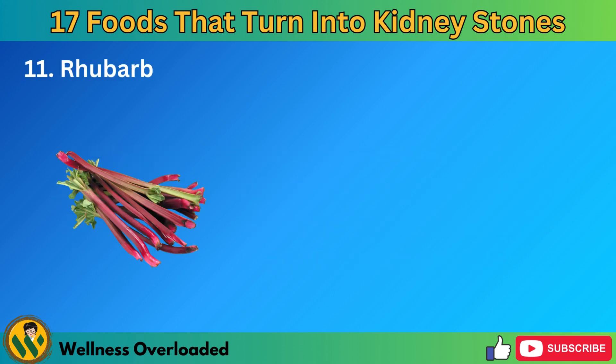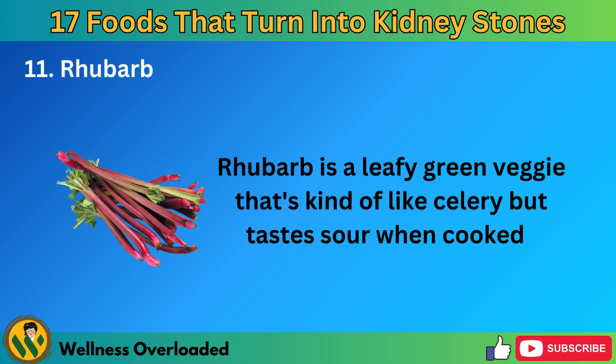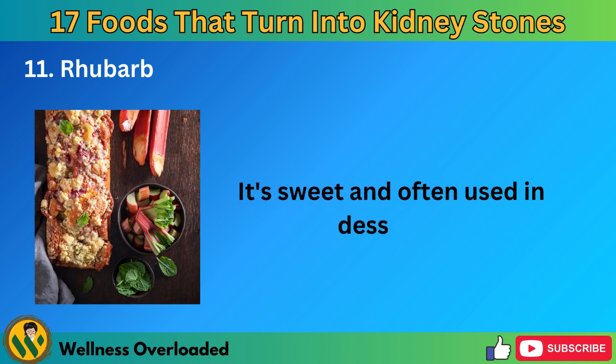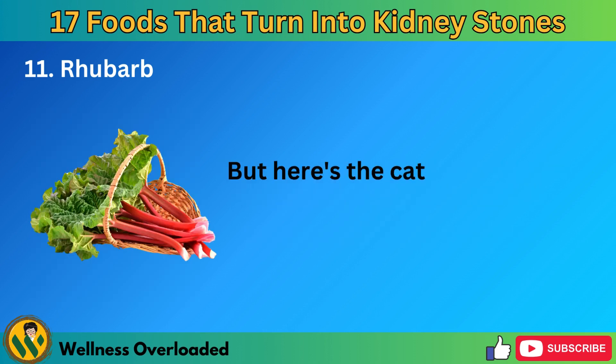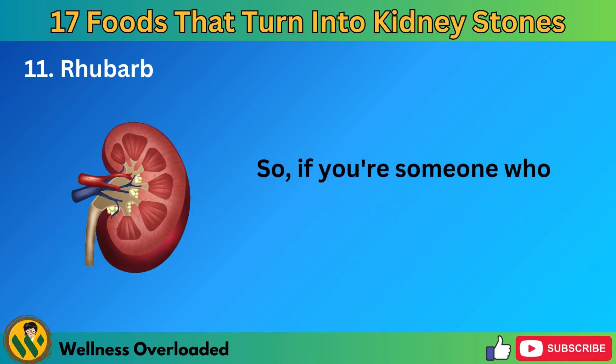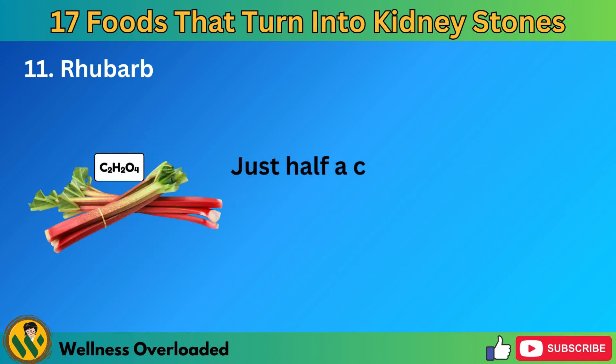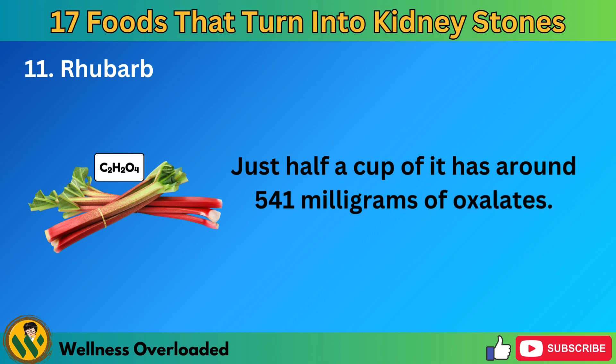Number 11: Rhubarb. Rhubarb is a leafy green veggie that's kind of like celery but tastes sour when cooked. It's sweet and often used in desserts. But rhubarb is loaded with oxalates, so if you're someone who tends to get kidney stones, it's best to skip the rhubarb. Just half a cup of it has around 541 milligrams of oxalates.